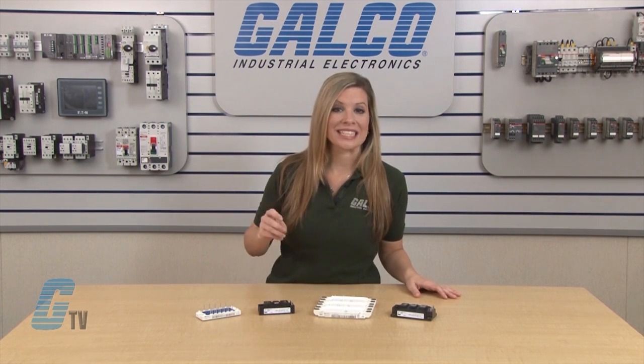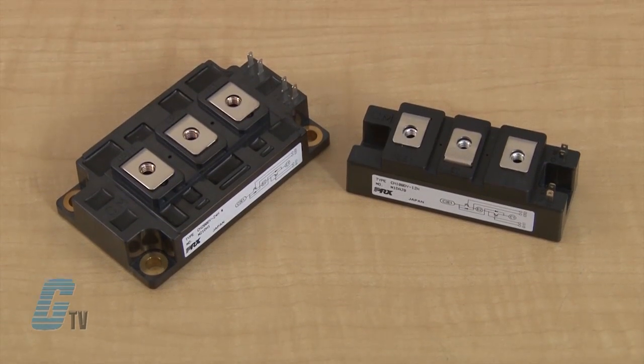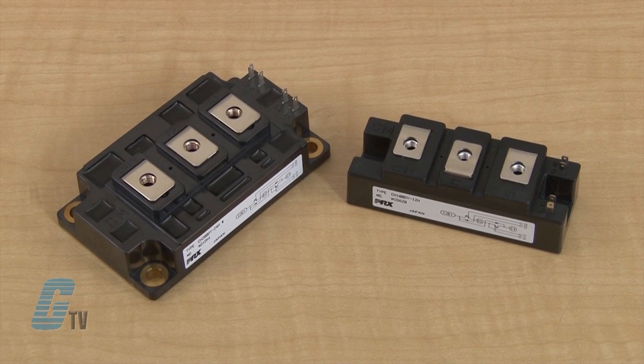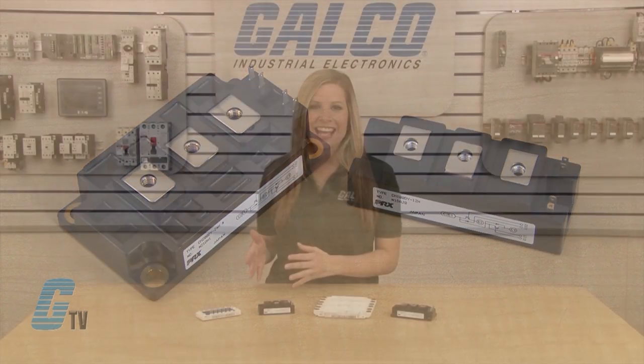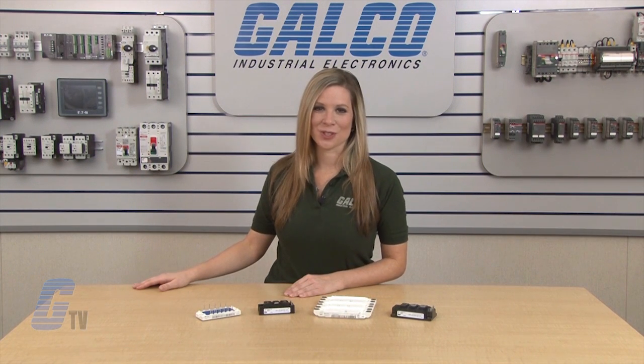This will allow for a switch to channel excess power to a resistor where it will dissipate. IGBTs can be used in power supply applications such as welding power supplies, laser power supplies, and uninterruptible power supplies. They can also be used in servo control applications.